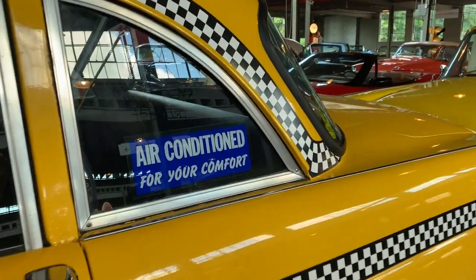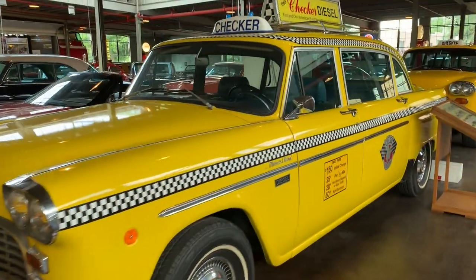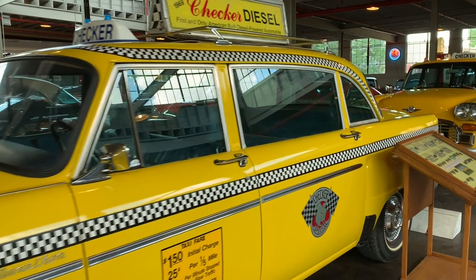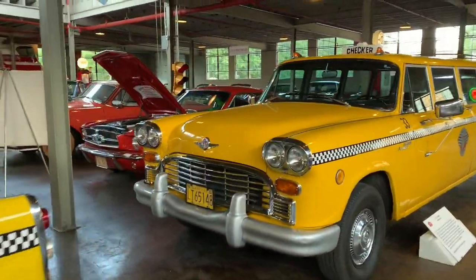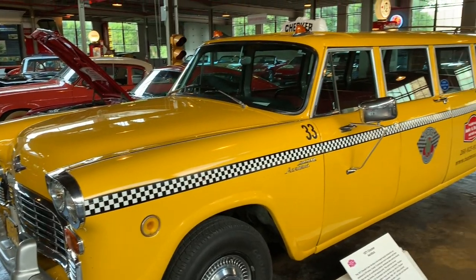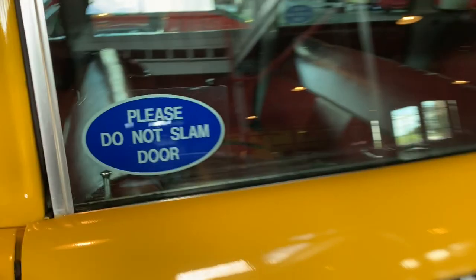It says so right there on the sign. Wait, is that one diesel? And here's a '71 Checker aero bus — that goes on for days.